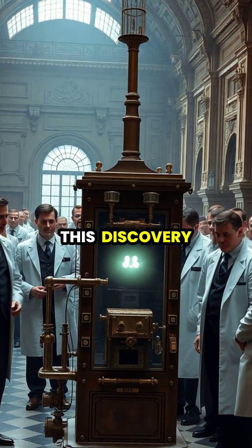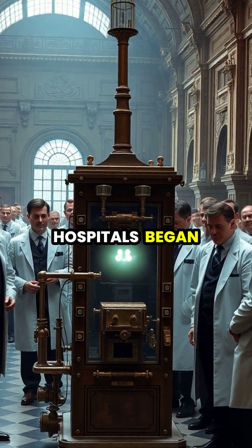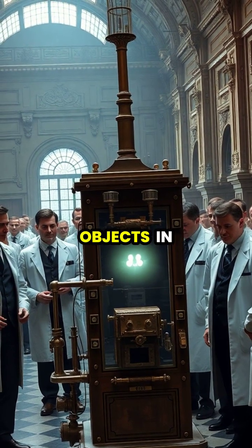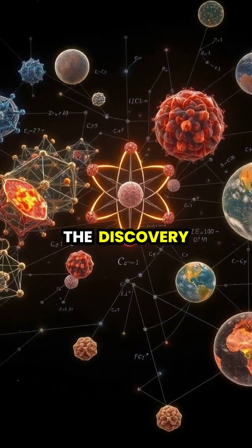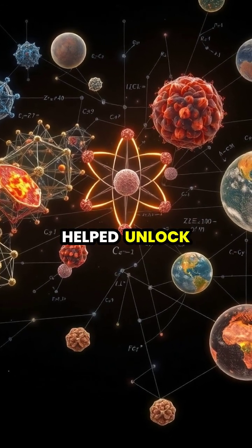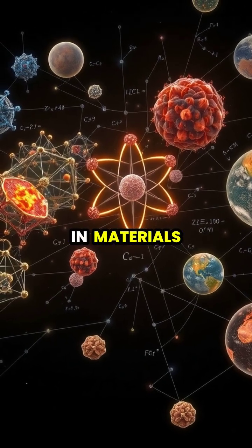News of this discovery spread rapidly across the globe, and within months hospitals began using X-rays to diagnose broken bones and locate foreign objects in patients. The discovery revolutionized not just medicine, but also helped unlock the mysteries of atomic structure and crystal formation in material science.